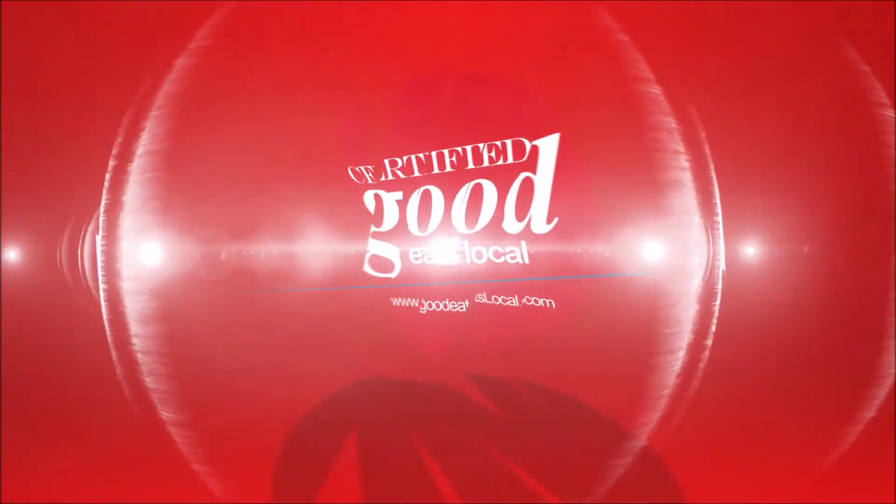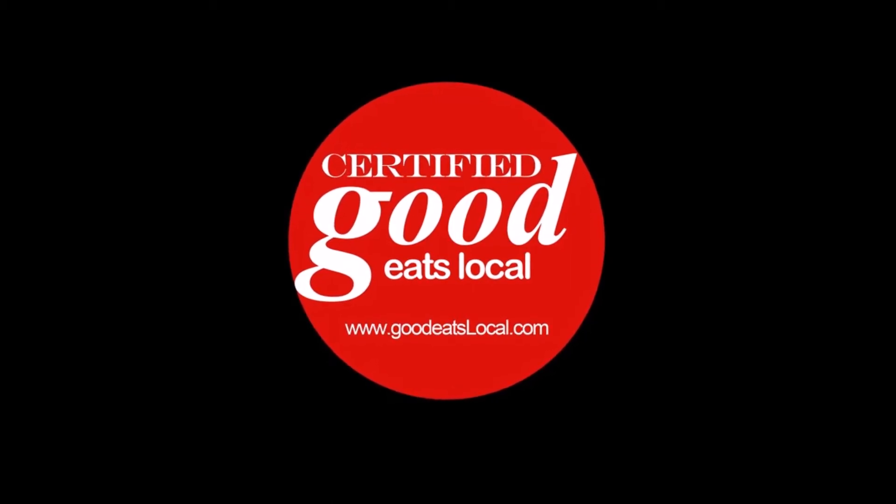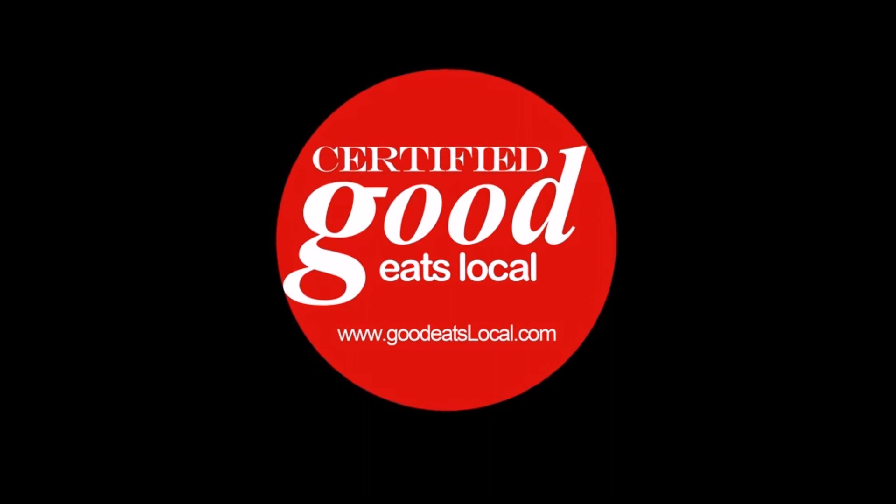Check out Glazed the Donut Cafe and the rest of the best restaurants in your area, along with high-resolution photography, right now at Goodeatslocal.com. And remember, good food equals good mood. Enjoy!